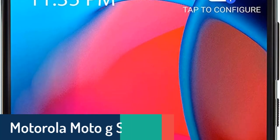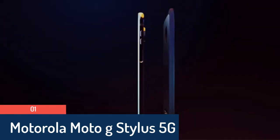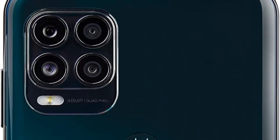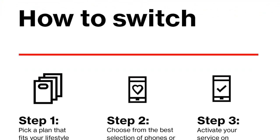Number 1: Total by Verizon Motorola Moto G Stylus 5G, 128GB. The Moto G Stylus 5G runs on the Snapdragon 695 5G platform, which is faster than the Moto G 5G's MediaTek Dimensity 700 chip.